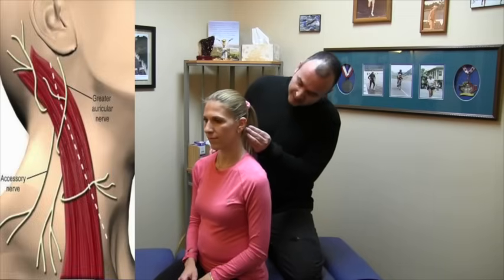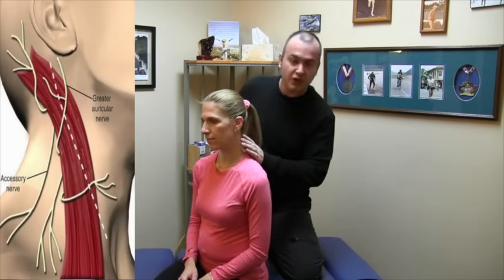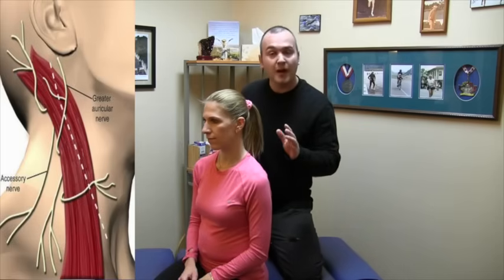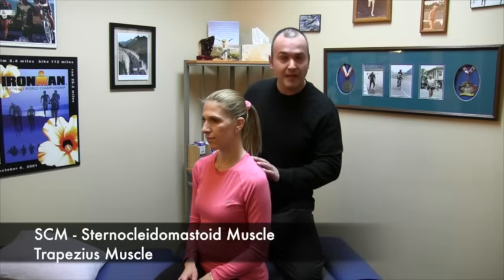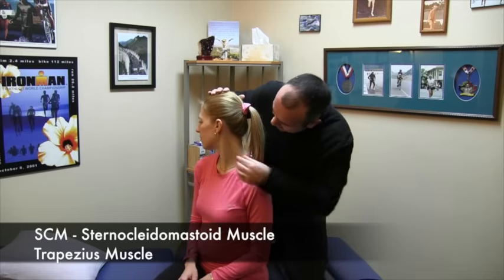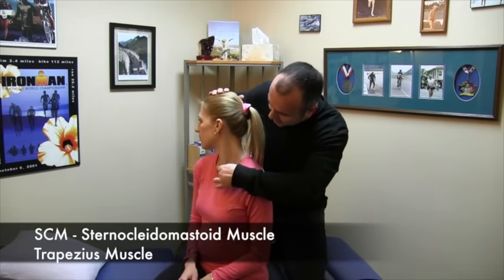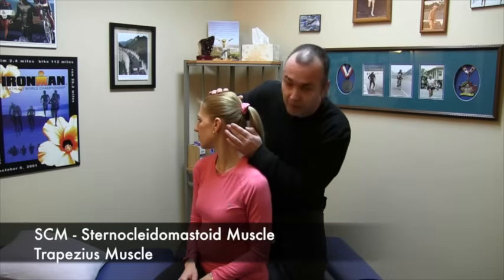The spinal accessory nerve exits at the base of the skull and travels down the back and side portion of the neck, and it innervates two muscles — specifically the SCM, the sternocleidomastoid, and the trapezius. If I get Emmy to turn her head to the right, you can see the SCM muscle right here. It attaches down at the front part of the collarbone and at the back of the skull behind the ear.